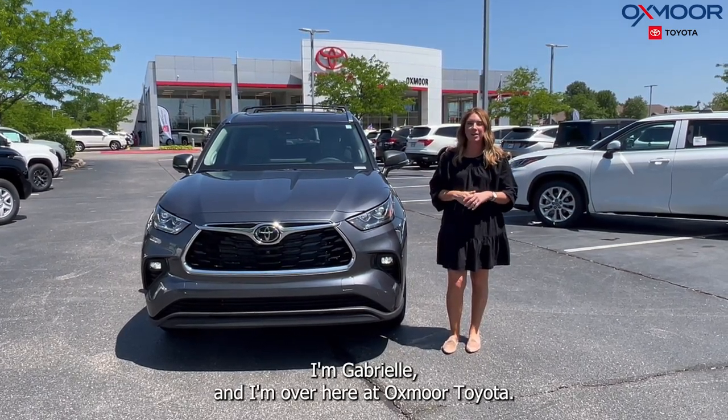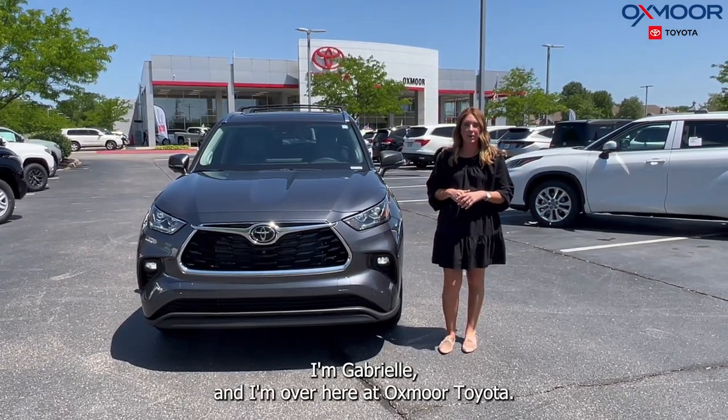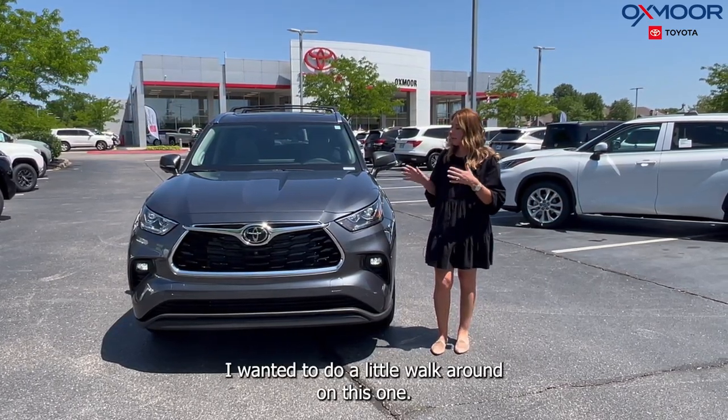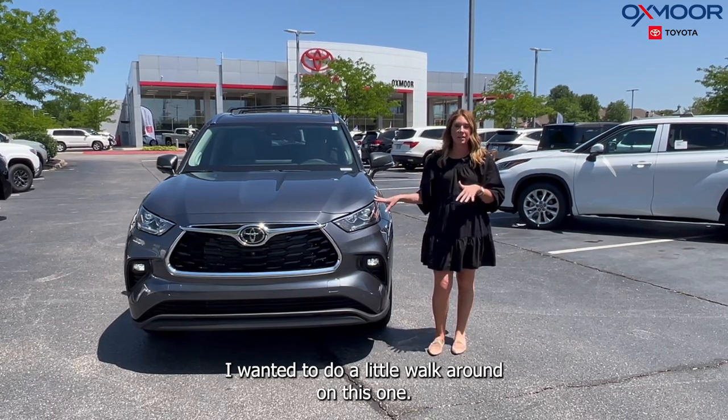Hello everyone, I'm Gabrielle, and I'm over here at Oxmoor Toyota. We have a couple new Highlanders and I wanted to do a little walk around on this one.